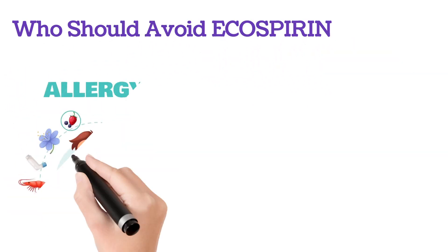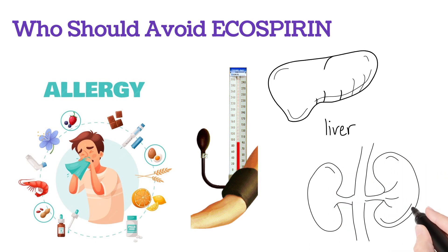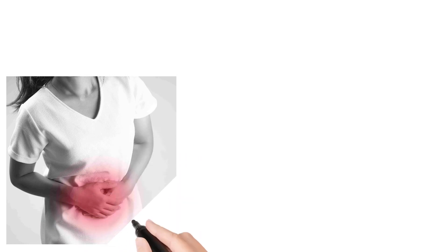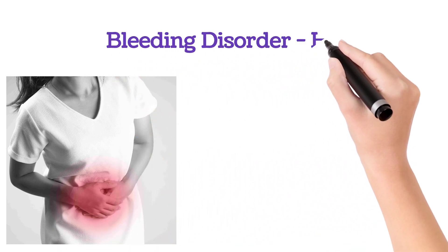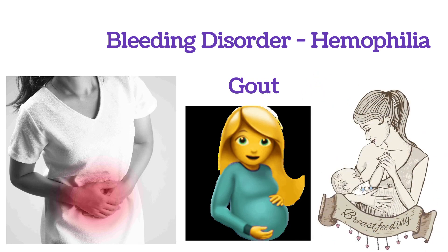People who have an allergy to aspirin, people with high blood pressure, liver problems, kidney-related problems, stomach ulcers, and blood clotting problems like hemophilia, gout, and also pregnant and breastfeeding mothers — they should avoid taking this Echosprin tablet.